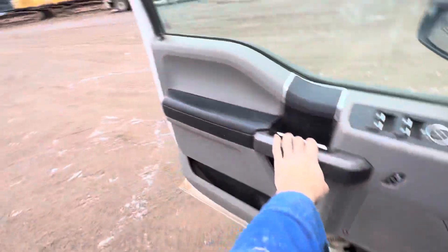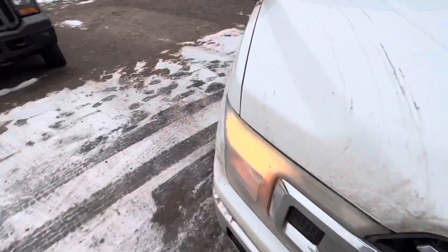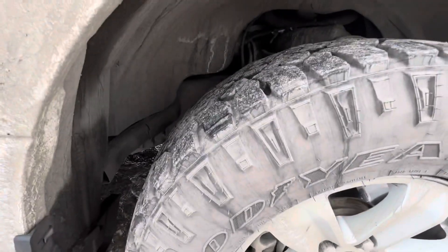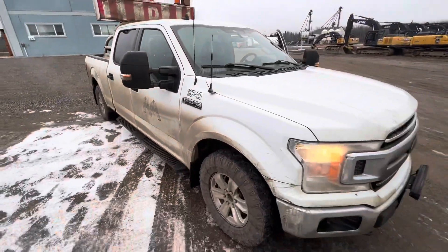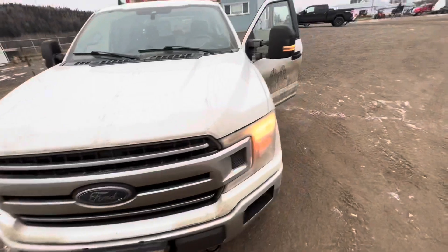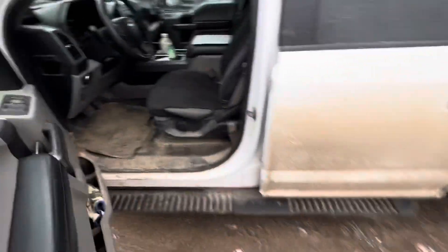One thing I should point out — I don't know if you can hear it because of all the noise outside — but this thing ticks, almost sounds like a diesel. All of the pilot trucks in our fleet sound like that. We do have a 5-liter in this thing. We've got a light bar. If you want me to open the hood, we can.